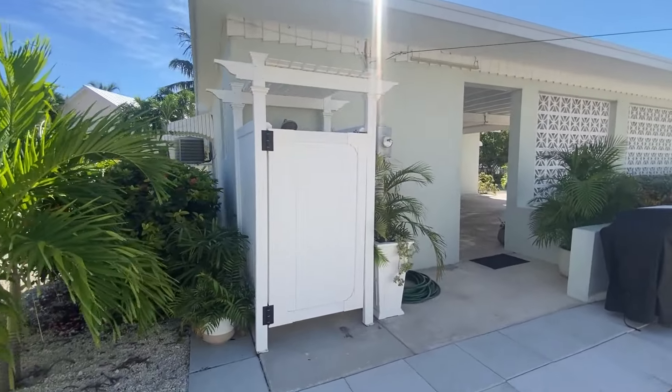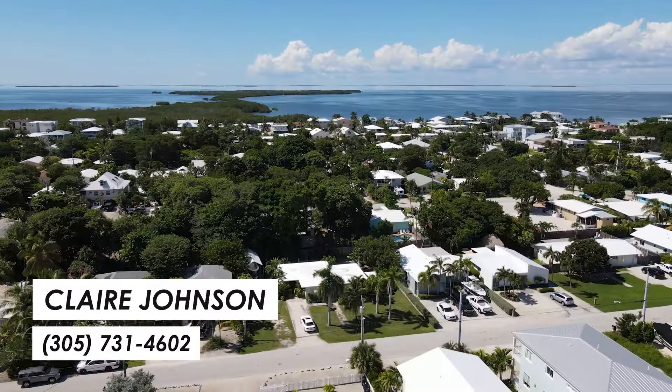Thank you for taking a tour with me. If you have any questions or would like to schedule your own private showing, please don't hesitate to give me a call. It's Claire Johnson with Coastal Realty of the Florida Keys.